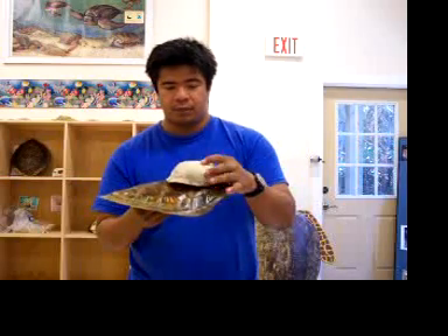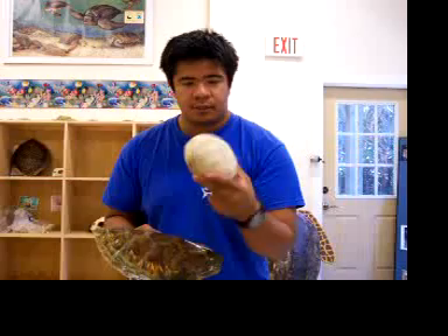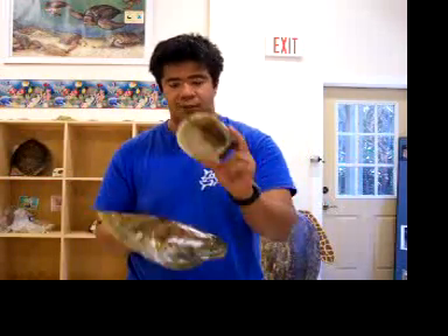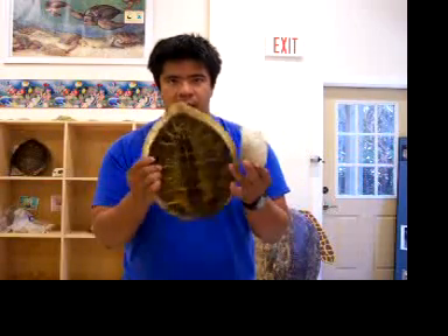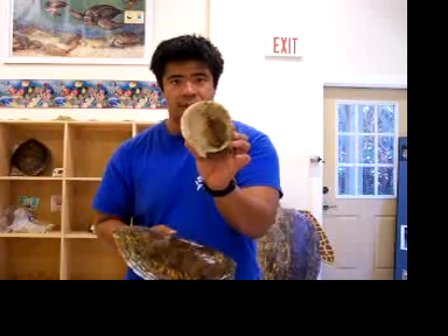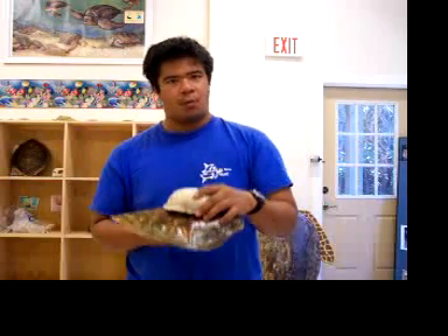Another big difference that you can tell between a land turtle and a sea turtle is the land turtle has a lot more square of a shell. It has a lot more room in it, too. If I look at this shell, there's not a whole lot of room inside of this green sea turtle shell compared to the land turtle, this box turtle, which looks like actually a box. And what do you think that is?